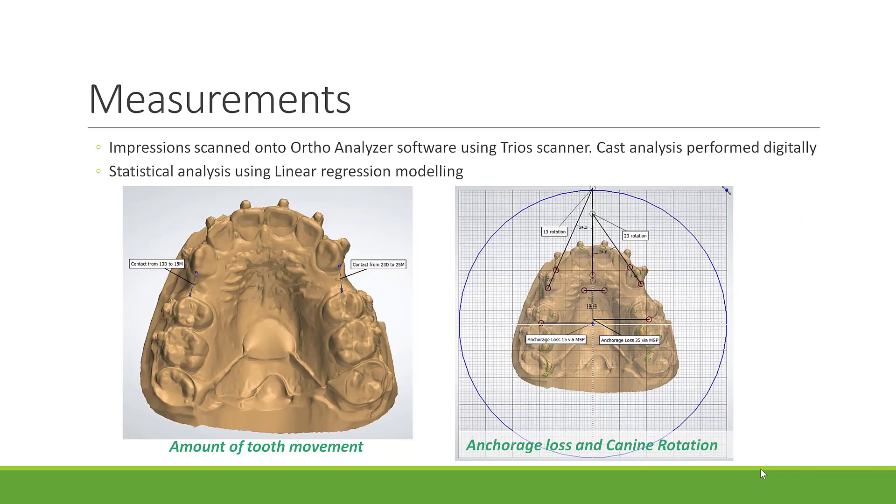Impressions were scanned onto OrthoAnalyzer software using a TRIOS scanner, and cast analysis was performed digitally. The distance of tooth movement was measured by recording the contact points between the distal of the maxillary canine and the mesial of the second premolar. Canine rotation was recorded by measuring the angle between the line from the mesial and distal contact points of the canine to the mid-sagittal plane. Anchorage loss was measured by the distance of the second premolar distal contact point to the most medial contact point of the third palatal rugae. Both secondary outcomes were taken with reference to the occlusal plane, set from the most occlusal tip of the second molars to the most incisal tip of the central incisors.